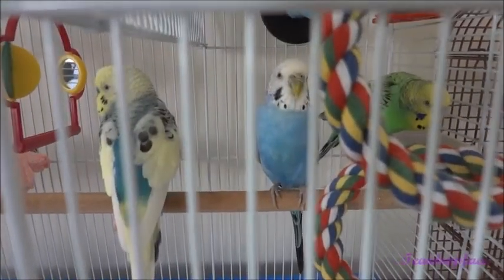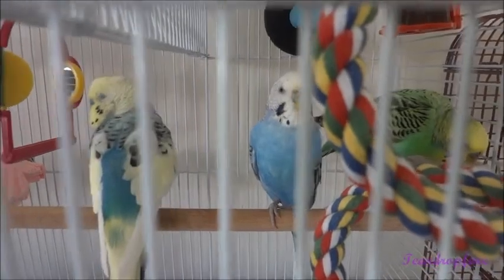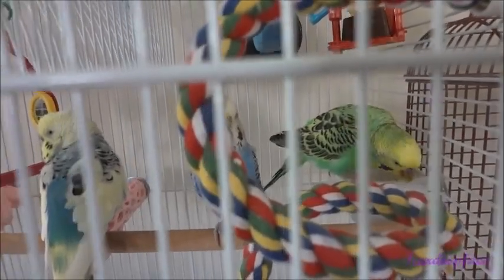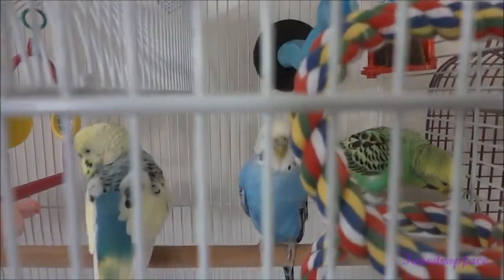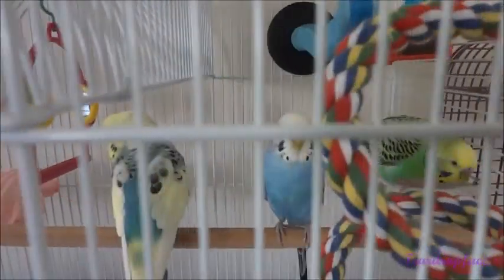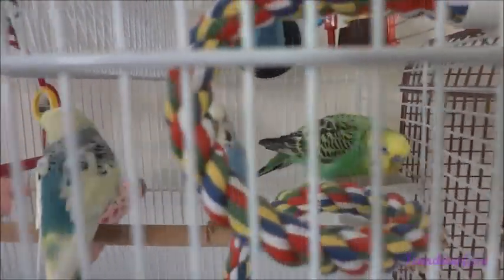Hey everybody, we have three budgies here. The left side is Mango, the middle one is Blueberry, and the one on the right is eating — it's Rainbow. They're all together within, I would say, 10 inches of each other. It's really nice that they're so attached to one another now. One would never know that they are so many years apart.